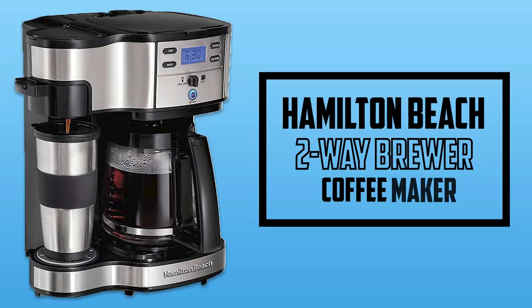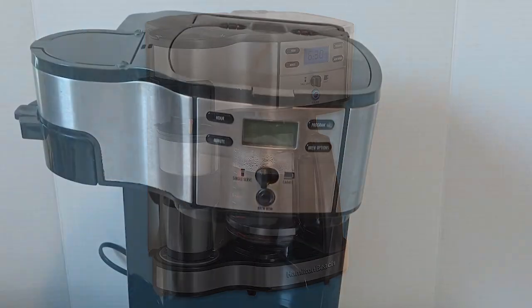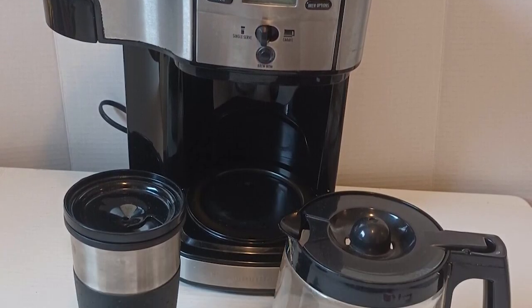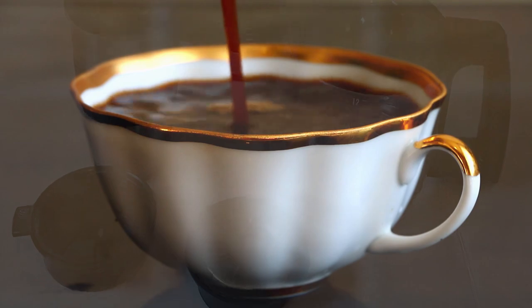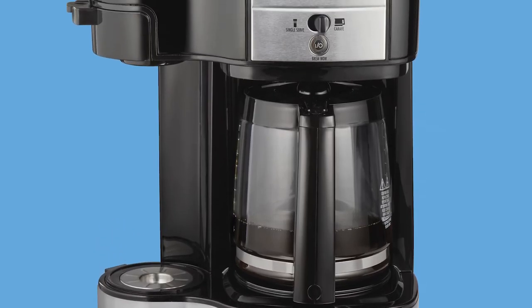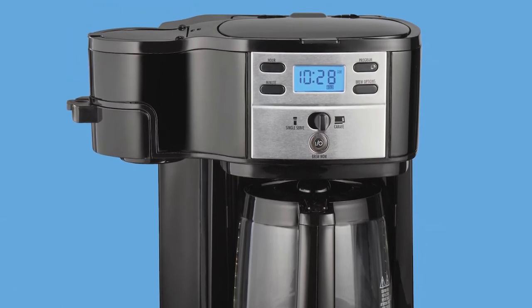At number four, it's the Hamilton Beach Two-Way Brewer Coffee Maker. The brewer gives you two ways to enjoy your coffee: a single cup or a full pot. The beauty of this machine lies in its simplicity — it's all about giving you an easy, uncomplicated coffee experience. Simply scoop your favorite ground coffee, place, and brew. You can even program it 24 hours in advance for a perfect morning brew, and there's no need to worry about leaving it on because it automatically shuts off after two hours, giving you complete peace of mind.